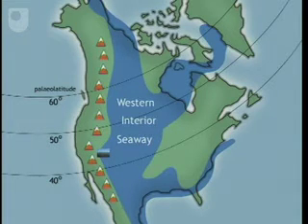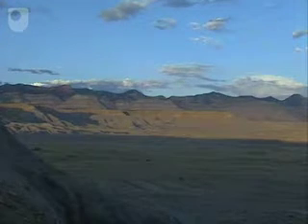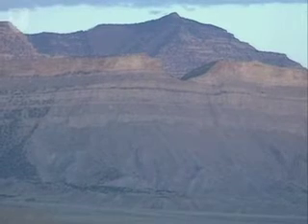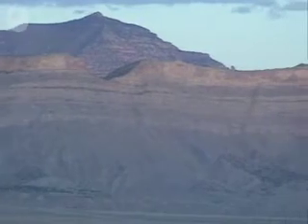The Book Cliffs' exposures sit on the western margin of the seaway in the present-day state of Utah. During Campanian times, eastern Utah was occupied by a series of shallow marine depositional systems. Post-Cretaceous uplift, erosion, and climate change produced today's spectacular cliff faces.